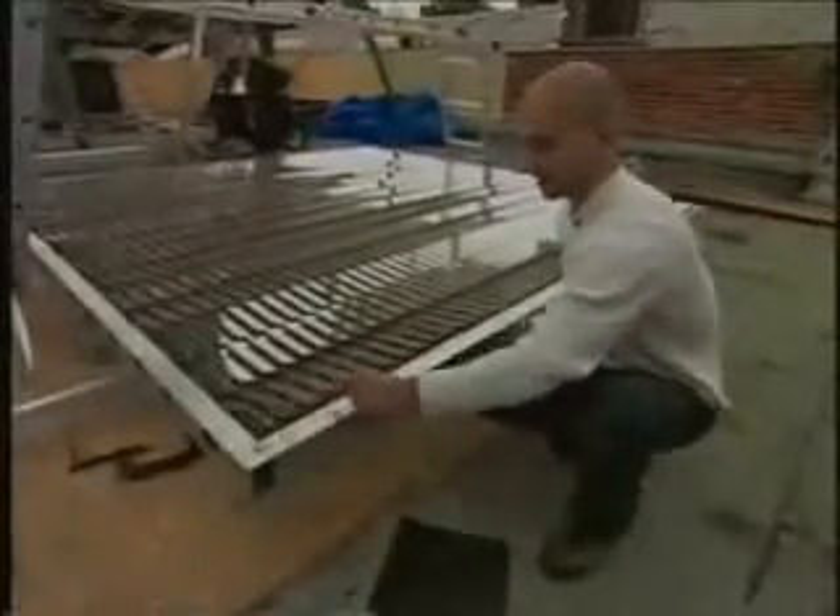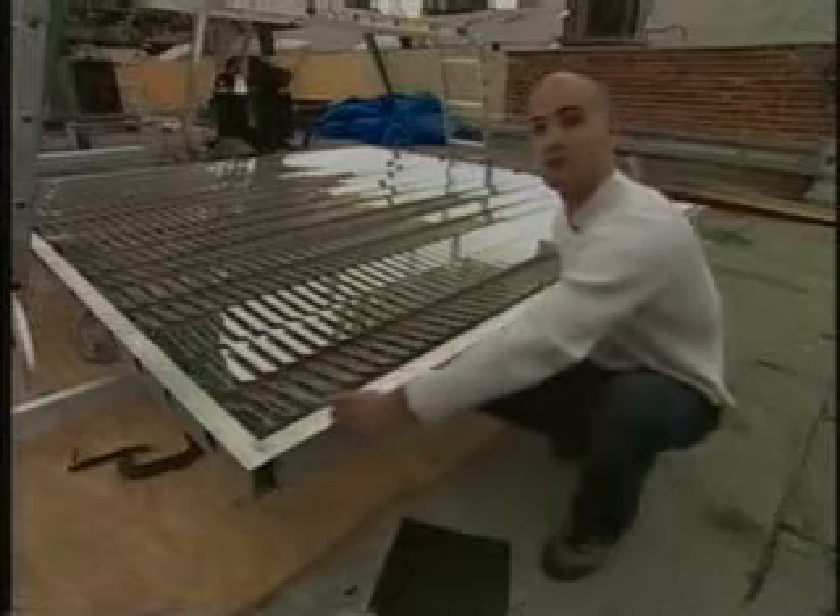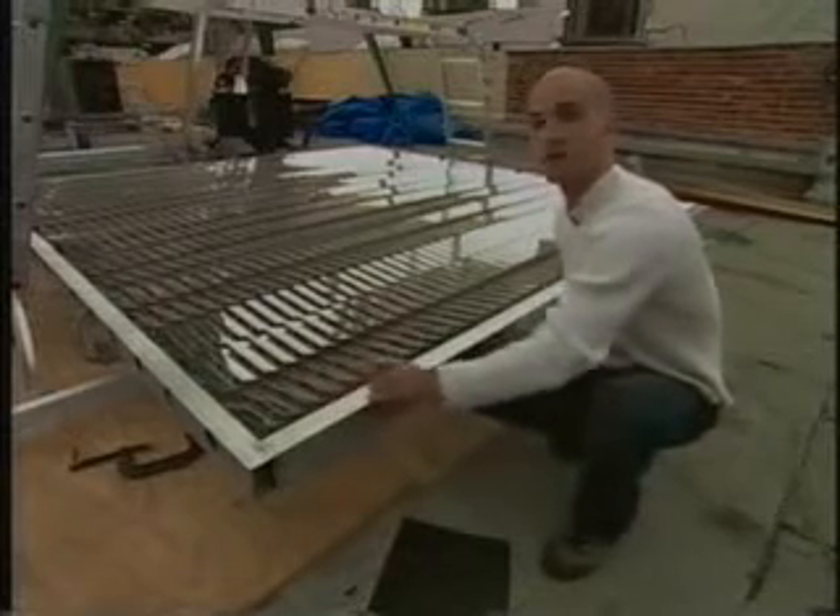The table of mirrors, or heliostat, has 16 sticks that move independently. Each holds 53 mirrors. Each one of these sticks has several different angles cut into it to hold each one of these mirrors at a very slightly different angle from one another.